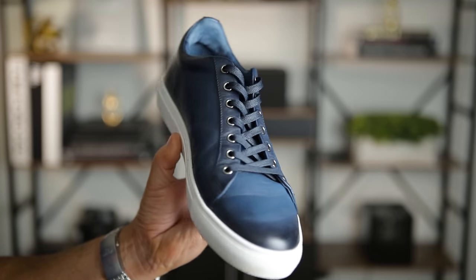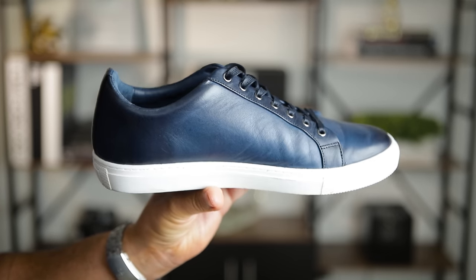So gentlemen, if you want to go check out these sneakers or all the other models and colors that they have, just click the first link down below in the video description and go grab yourself a pair of what I believe to be some of the absolute best sneakers that money can buy right now. Thank you, Thursday Boots, for your ongoing support of my channel and for sponsoring today's video.